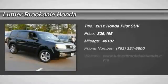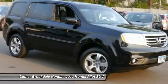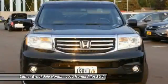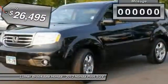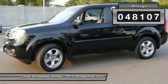The 2012 Honda Pilot — optimal utility, indulgent interior, powerful performer. You'll be ready for almost anything in the Honda Pilot, and it is priced below thirty thousand dollars. This vehicle has less than fifty thousand miles.